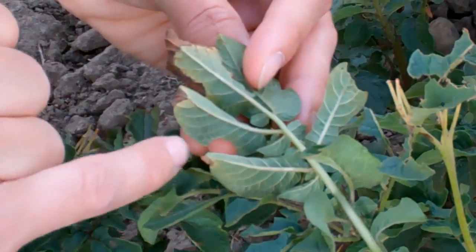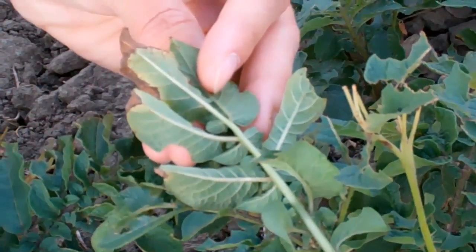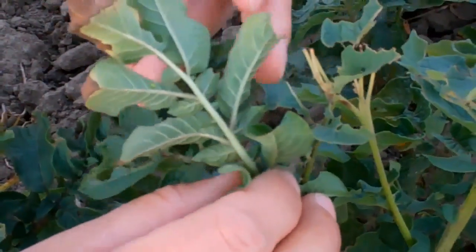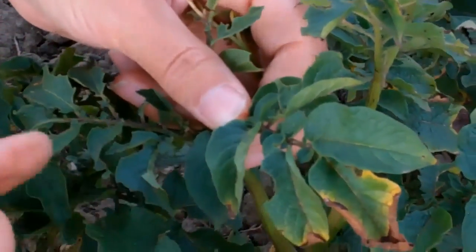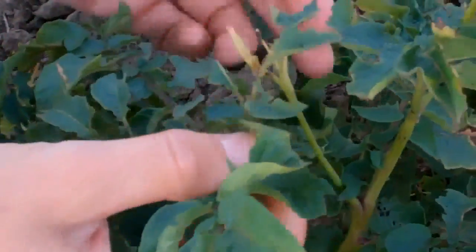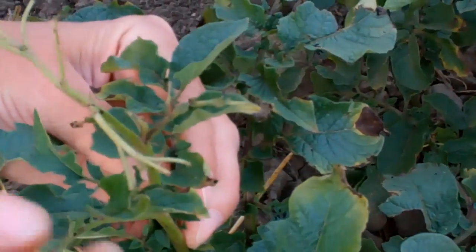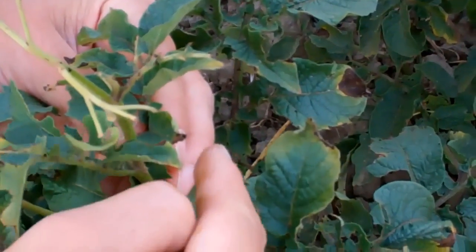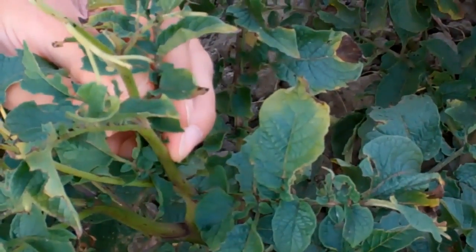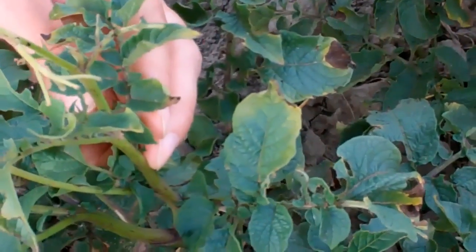This is a leafhopper nymph just here, a little bright green guy. The adults have wings and they're a little bit bigger and a little bit paler green. What these will do is suck sap out of the plants and they will start to cause some cupping. You're not seeing it quite so clearly here but on some of the leaves you can see some upward cupping. They'll also cause yellowing around the edge of the leaves, and as it gets worse you'll get death of the leaf margins as well. It can get quite bad — this definitely shows some damage here.